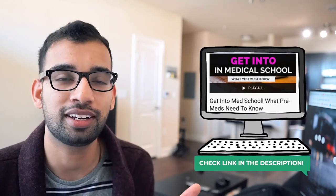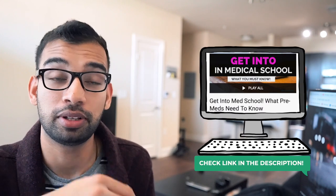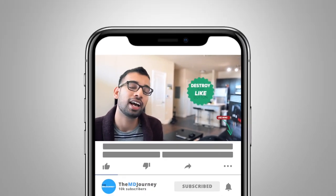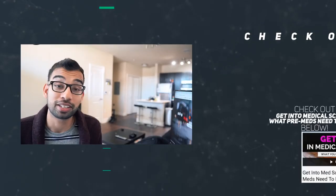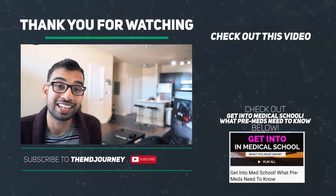Hopefully you guys enjoyed this video. If you want more tips on succeeding as a pre-med and applying to medical school, we have a full playlist of all the videos I've made over the two to three years I've been on YouTube — linked down below and on the end screen. Drop your comments with any questions down below, hit that subscribe button and notification bell. Videos come out every Wednesday and every Sunday.